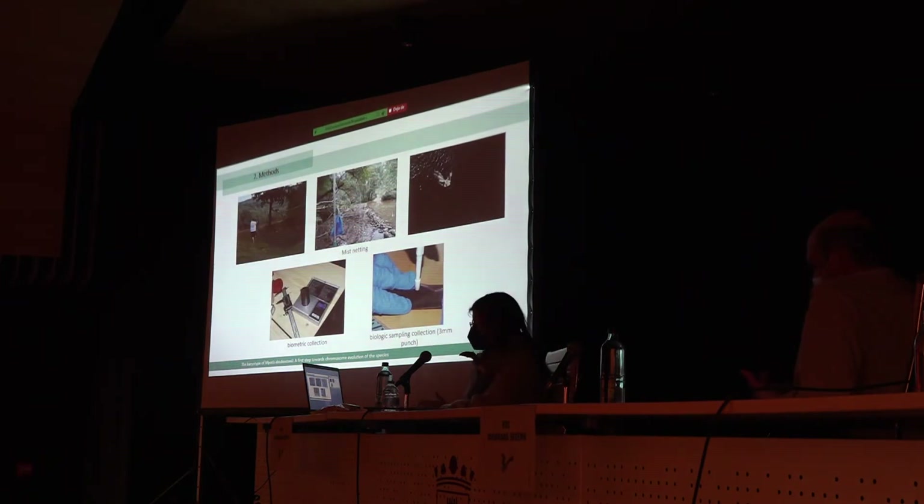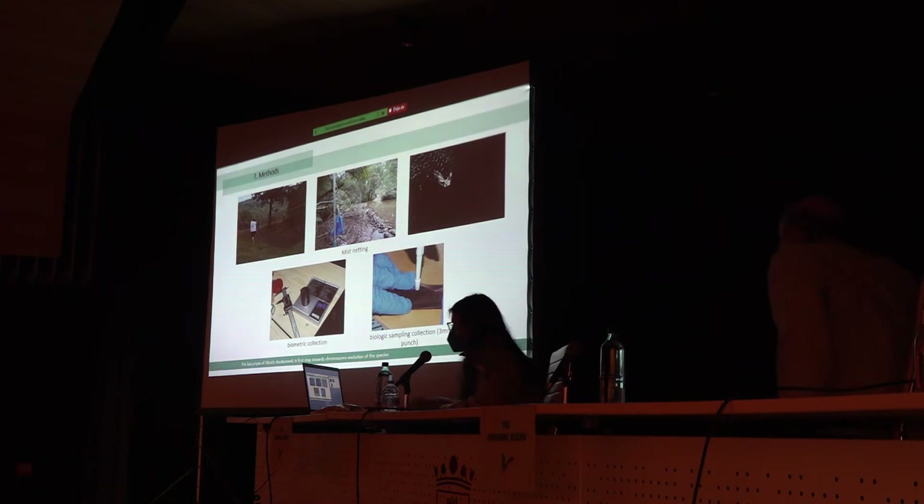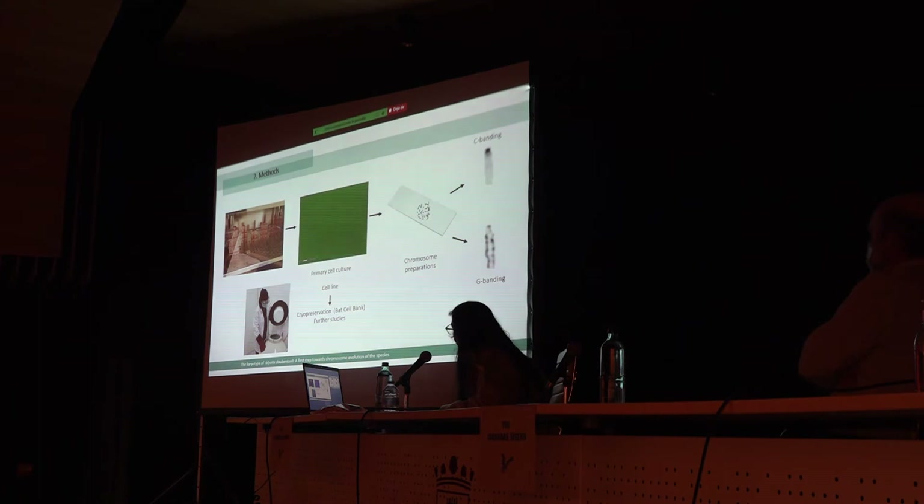First, we need to catch the animals, so we use the mist-net technique, as you can see — the animals are caught by the nets. Then we set up a biometric data collection: we weighed the animals and measured the forearm. Finally, we collect a 3-millimeter punch biopsy that we used to establish a primary cell culture.